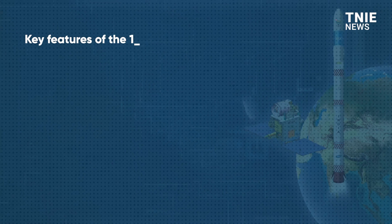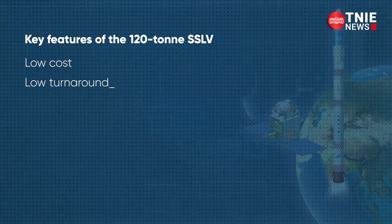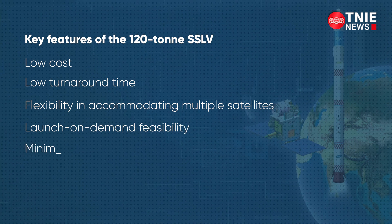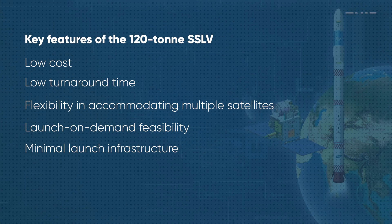The key features of the 120-tonne SSLV include low cost, low turnaround time, flexibility in accommodating multiple satellites, launch-on-demand feasibility, and minimal launch infrastructure requirements.